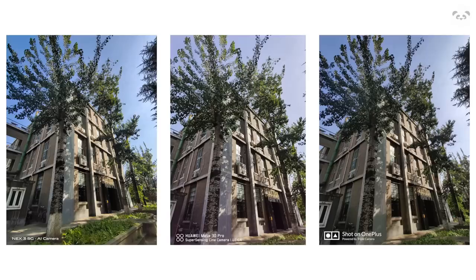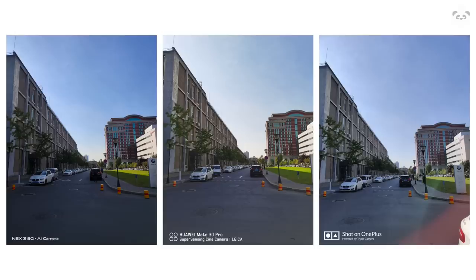Coming up next, we're doing the wide-angle camera comparison test. This is pretty standard now with all smartphone makers, which is why it's strange that the new Pixel 4 didn't come with wide-angle. Regardless, all three phones have great imaging quality when it comes to ultra-wide angle — little distortion on the edges and the overall image tone and quality are very natural.